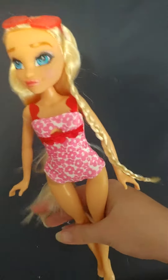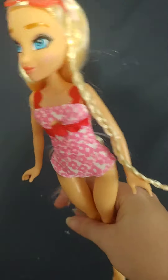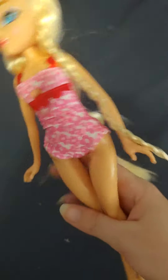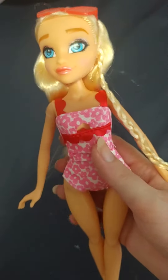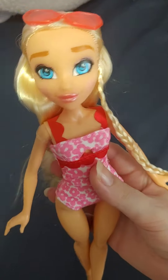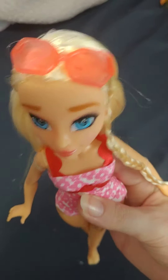Hello everyone, so today we are going to be checking out the Hairmazing swimsuit dolls. These dolls come with a swimsuit and sunglasses only, but they are only $4.50, so they are a little bit cheaper than even the budget Hairmazings, which is crazy.